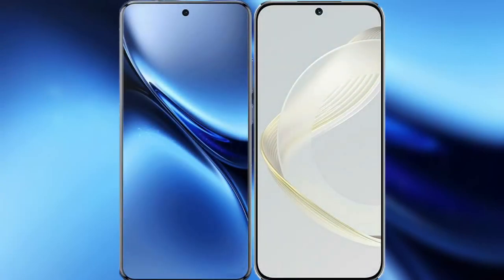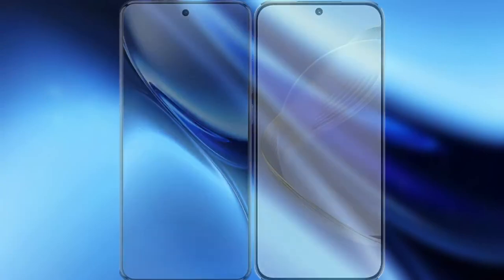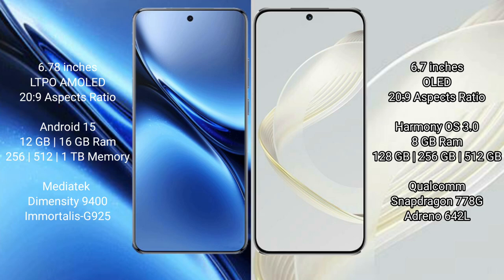I will compare the new Vivo X200 Pro with Huawei Nova 11. Vivo X200 Pro features a 6.78-inch LTPO AMOLED display with a starting price of $229. Huawei Nova 11 features a 6.7-inch OLED display with a starting price of $229.